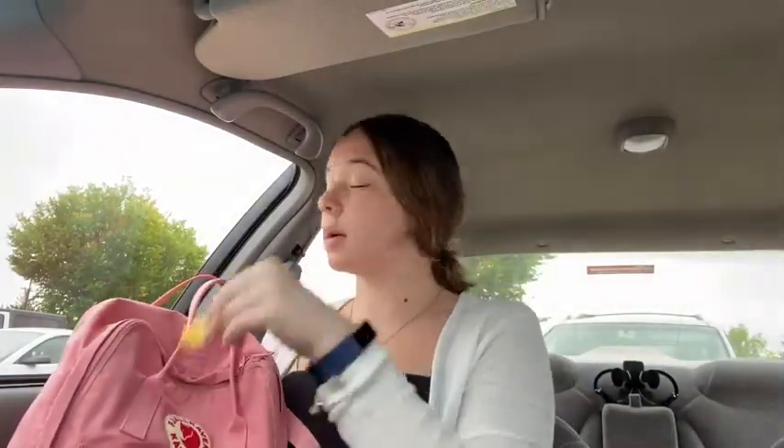lotion and some chapstick. We also got some feminine products because, let me just say, first couple days back at school and I'm already on my period. Normally when I wear my glasses I will have my